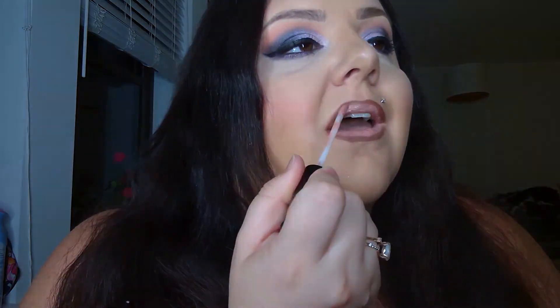Next, I'm using NYX Lingerie Push-Up Lip and I'm just going to line my lips with this. I like to do a little bit of a contour and it's just the perfect shade to contour your lips with as well. And I'm using Kylie's Liquid Lip in Cocoa K, just applying the shade from the center up into the liner. Now for the hair, I'm just going in really quickly with my Bio Ionic Style Wand Curler, which I love.